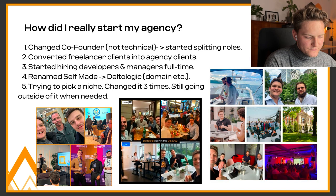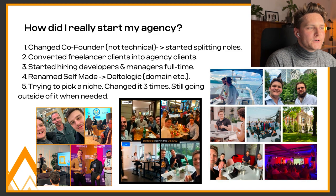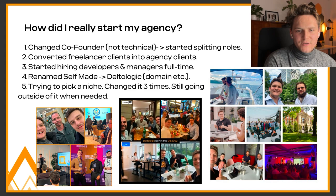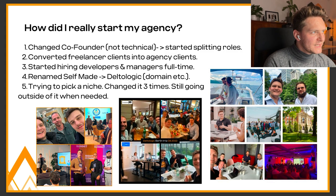We renamed Selfmade to Delta Logic, which was a very big change. The reason was that Selfmade was a nice name, but all the domains and social media handles were taken so we couldn't do any branding. Delta Logic is a word combination that doesn't really exist — we combined those two words and changed the 'a' to 'o' — and we got all the domains and all the social media handles. We started ranking on Google, so I think that was a really good decision.